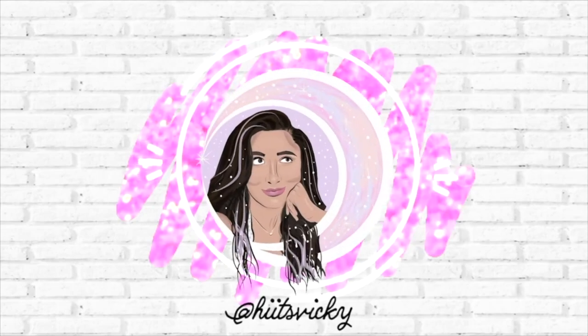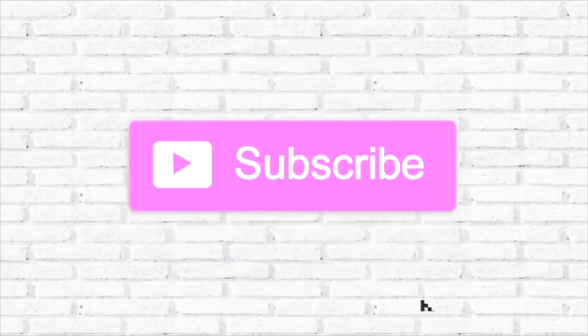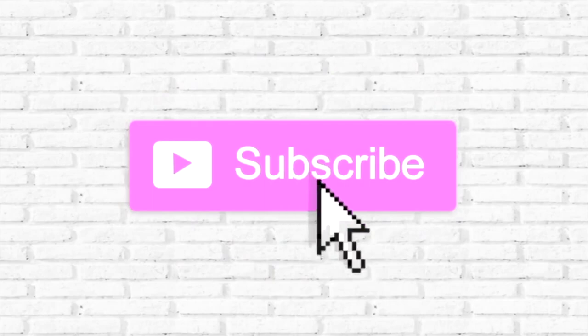Hello guys and welcome back to my channel. Today's video is going to be a Homeworks haul. As you can see I have two special guests — this is Mia, we're watching her for a family member, and this is Kai.